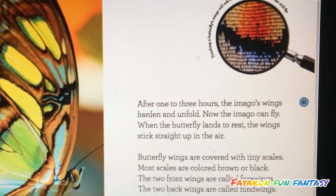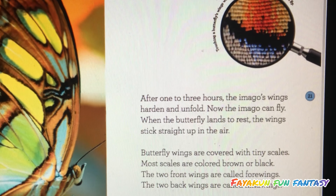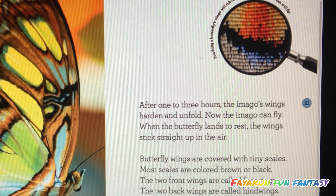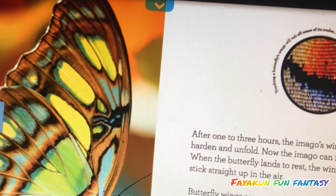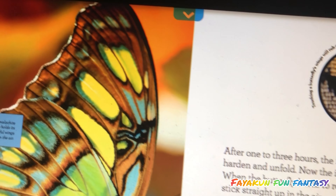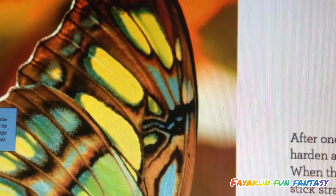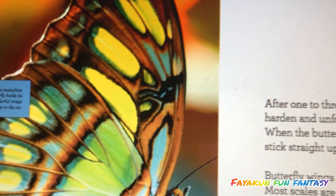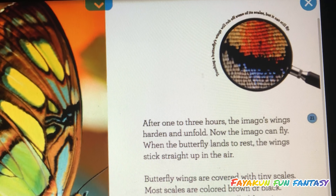When the butterfly lands to rest, the wings stick straight up in the air. Butterfly wings are covered with tiny scales. Most scales are colored brown or black. The two front wings are called forewings, and the two back wings are called hindwings.